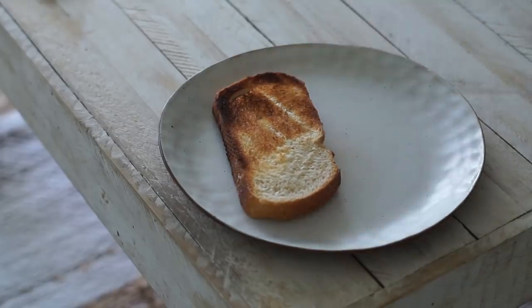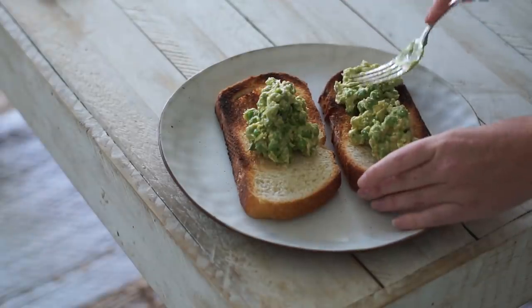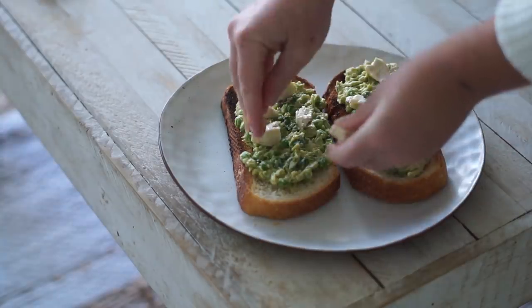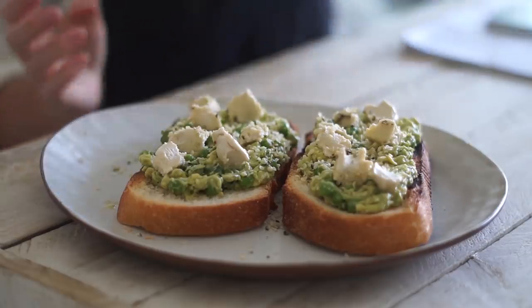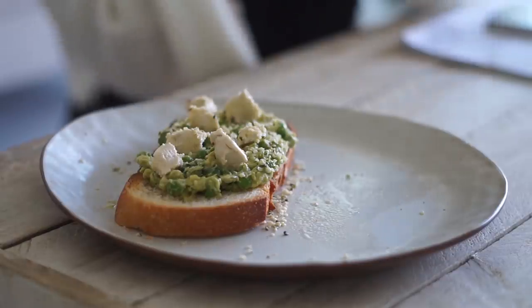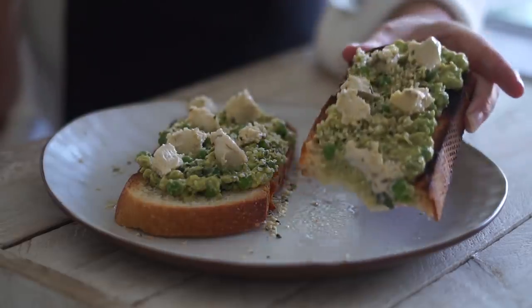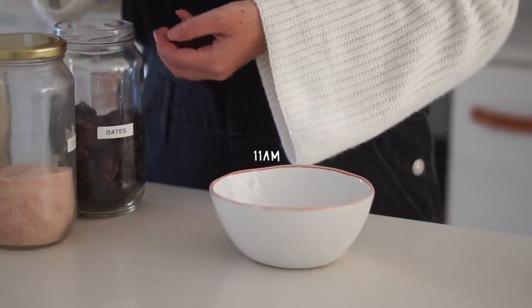I got two pieces of crusty bread, toasted it, and put my avocado and pea smash on top, followed by some vegan feta by the brand The Vegan Dairy — it's really really good. I also added some hemp seeds on top and enjoyed this very much. From there I was really in the mood to make a sweet treat.